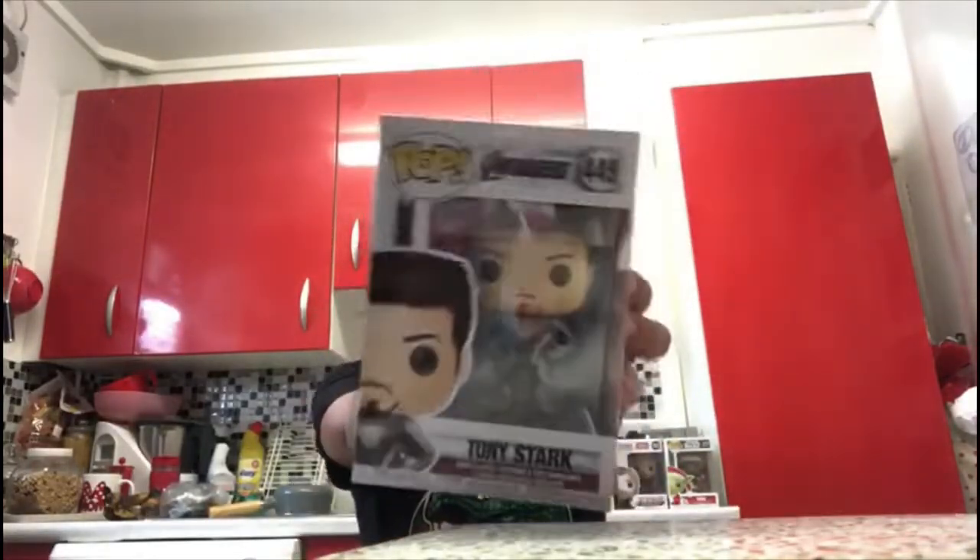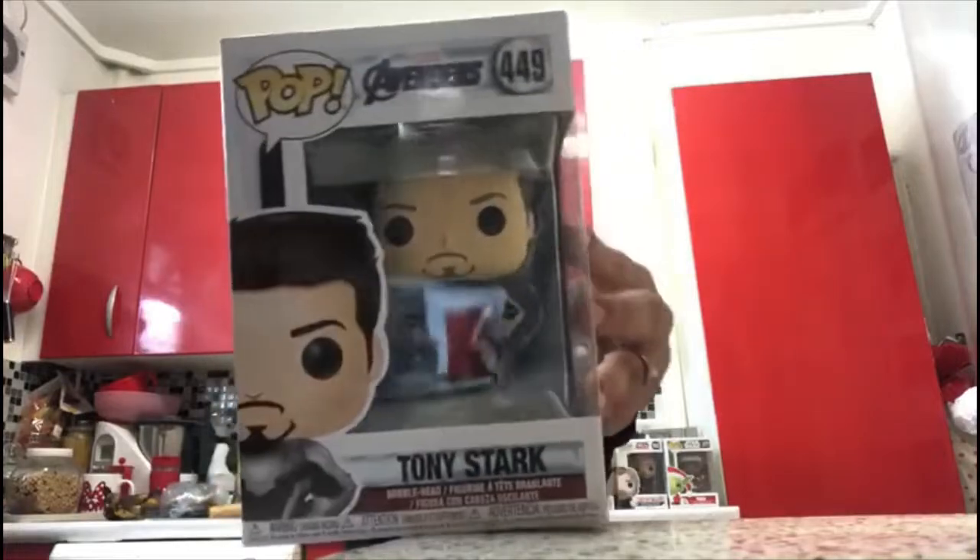Next we've got Tony Stark, aka Iron Man, the actor's name being Robert Downey Jr. — hot man, sexy. I'm not going to show you the back again, I already showed it. It's Tony Stark looking so cool.